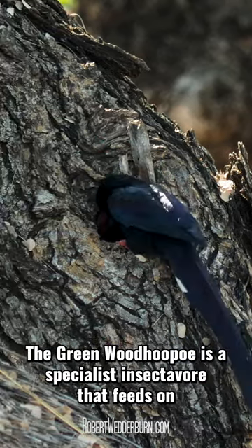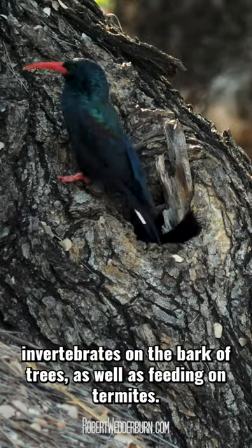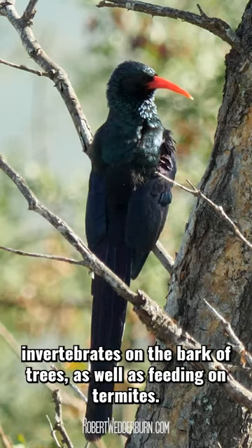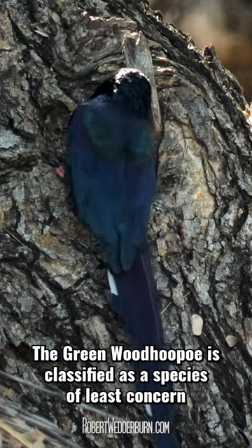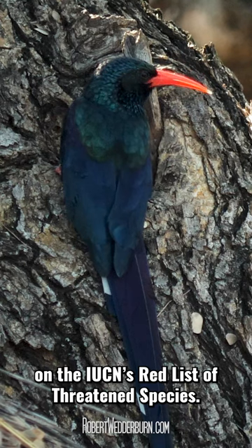The Greenwood Hoopu is a specialist insectivore that feeds on invertebrates on the bark of trees, as well as feeding on termites. It is classified as a species of least concern on the IUCN's Red List of Threatened Species.